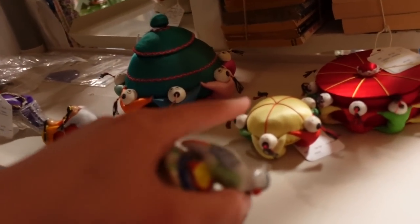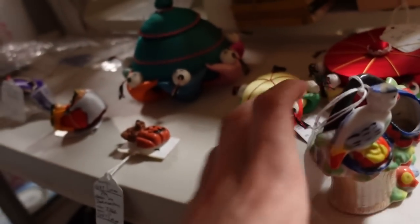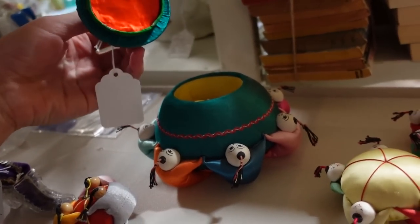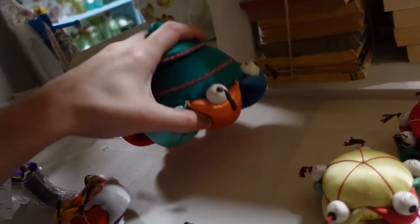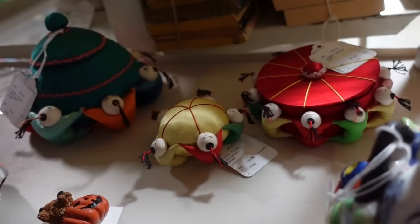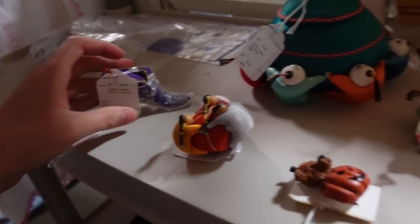Oh, look at the little pin cushions. These pin cushions are kind of clever. This large one is $7.50 and you could put stuff in it. The little one's $4 and this one's $5. The little shoe — is that glass? Oh, it's plastic.